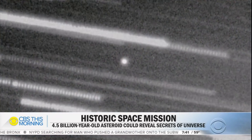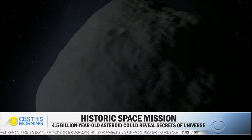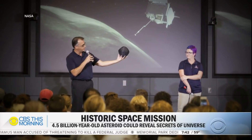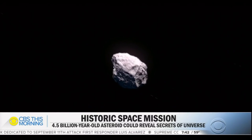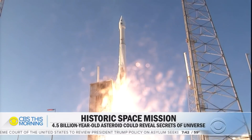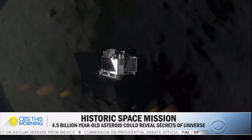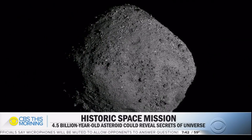From Earth, it's a pinprick of light in a telescope, but 200 million miles away, an asteroid named Bennu could hold clues to the birth of our solar system. The oldest material that you could ever hold in your hand is a chunk of an asteroid from outer space. Dante Loretta is talking about material that's four and a half billion years old. He's leading NASA's first ever mission to retrieve a sample from an asteroid. The 800 million dollar asteroid-hunting robot began chasing Bennu four years ago, but right away the asteroid surprised Loretta's team.